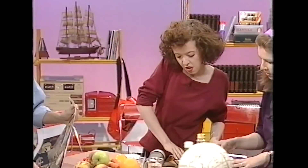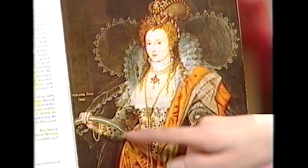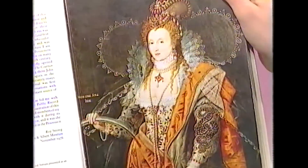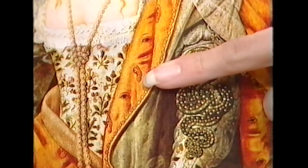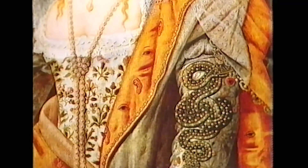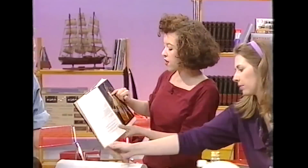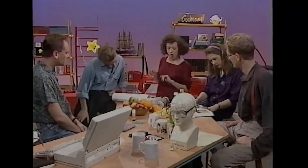There are lots of other symbolic portraits. This one's called the Rainbow Portrait — she's holding a rainbow, which is a symbol for peace, meaning she brings sunshine after the storms. On her dress she's got little eyes and little ears, meaning she sees and hears everything. There also appears to be a mouth — meaning she's spoken about and heard and seen by everyone. And her face looks the same in all her portraits — the same position, the same expression — because they had a set approved image.